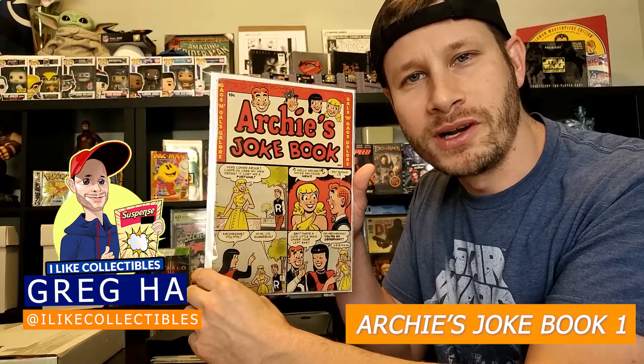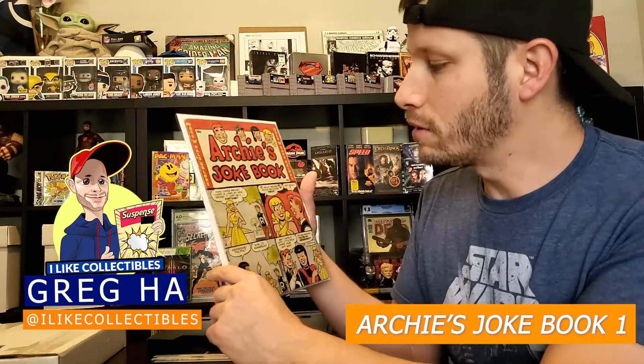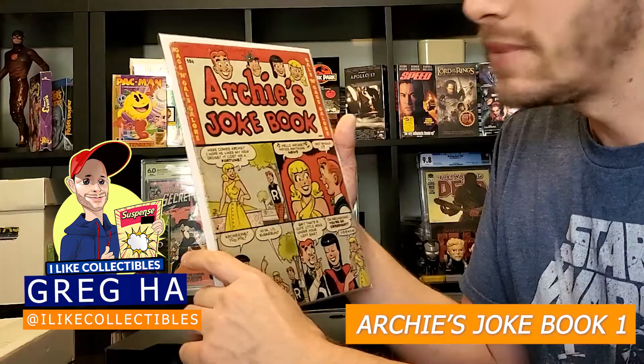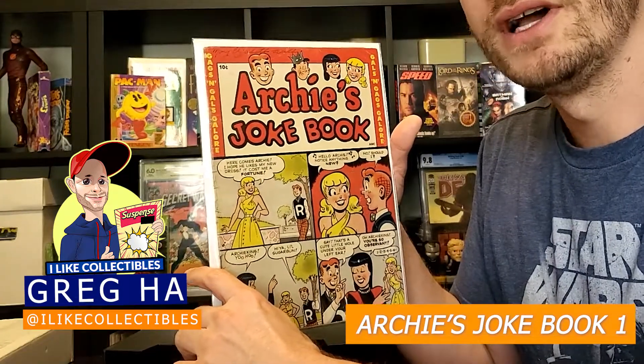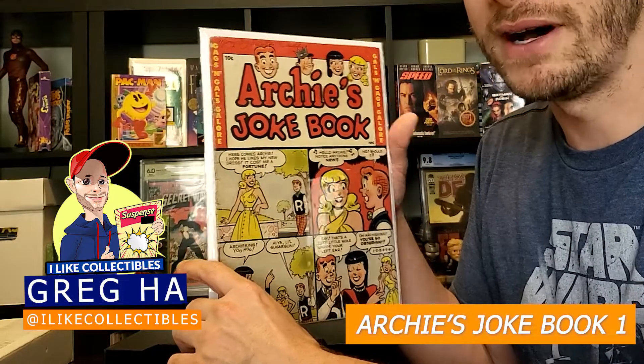Next we have Archie's Joke Book number one. This is a 10-cent golden age copy of an early Archie book. This one was pressed and cleaned but it shows a lot of fading and deterioration. I think this book is also going to grade at a 2.5.